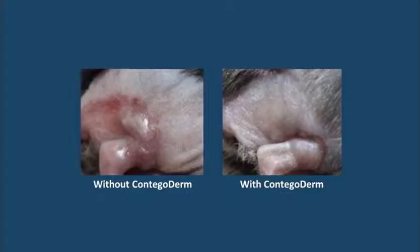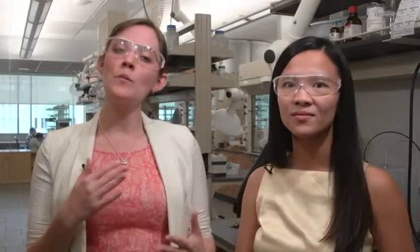Contigoderm provides an easy-to-use topical ointment capable of preventing and mitigating the skin damage caused by radiation therapy. Not only will our product enable more effective cancer therapy treatments, but we hope to improve the quality of life for the patients experiencing this undesirable injury.